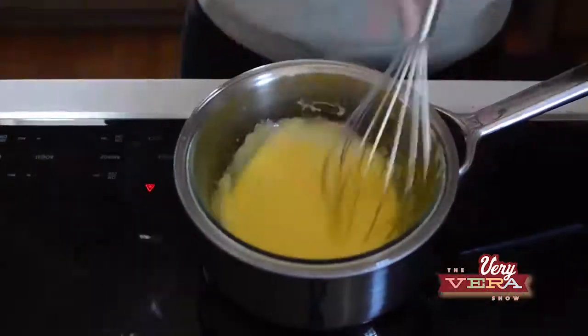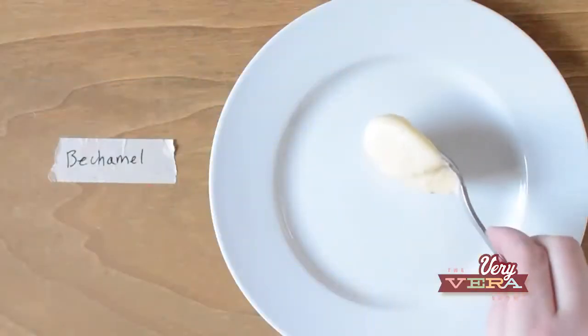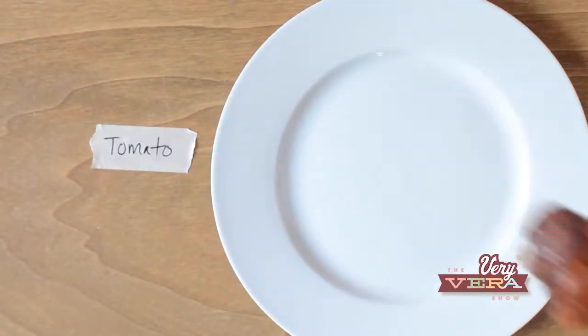In Vera's Corner today, we're going to go over the five mother sauces, which are really the basic elements of some of our classic recipes. I've got a little bit more shopping to do, and then we're going to head to the kitchen and get started on these recipes.